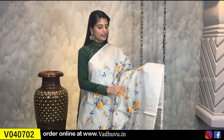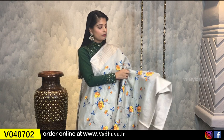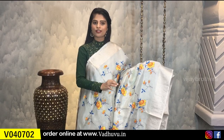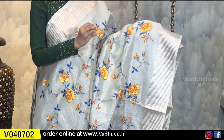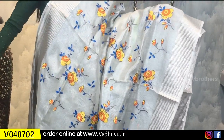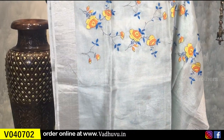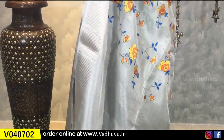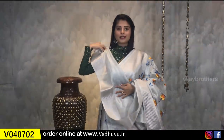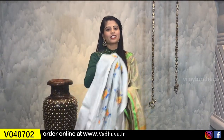Our next beautiful saree is a similar piece — same florals, same texture, same quality — just the colour combination is different. The pallu is a simple running pallu with silver cuddy style, and it comes with a plain tissue blouse. Once worn with the blouse, the saree will look very beautiful. Same price: ₹3520.